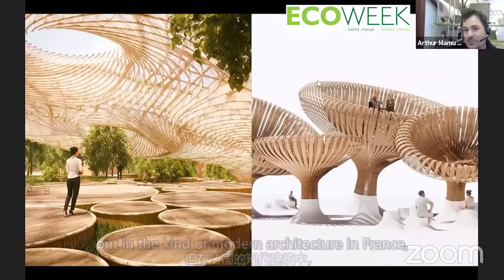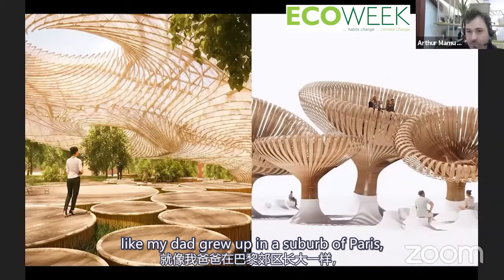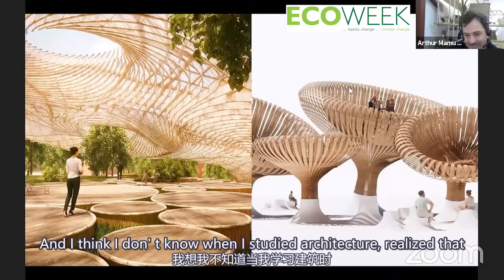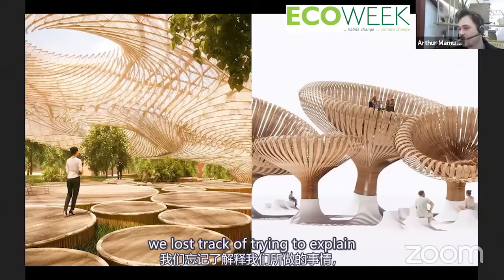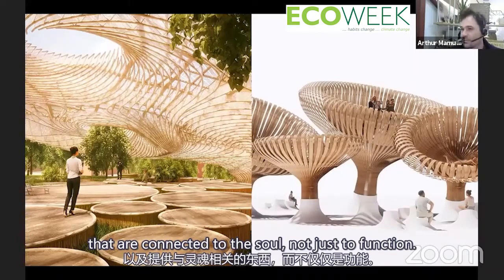I don't know if it's the same in Greece, but in modern architecture in France — my dad grew up in a horrible modernist suburb of Paris. When I studied architecture, I realized people don't like contemporary architecture. That source of disconnection is because we lost track of trying to explain what we do and providing things connected to the soul, not just to function.